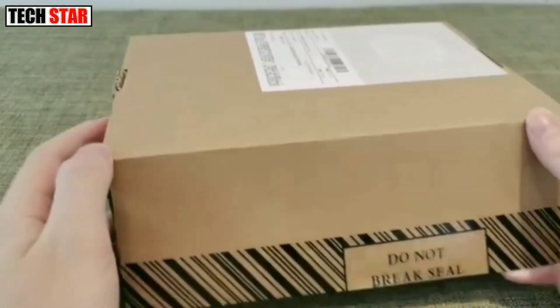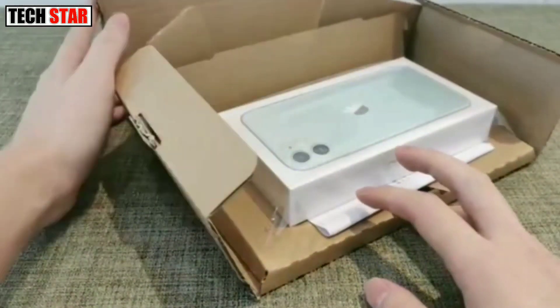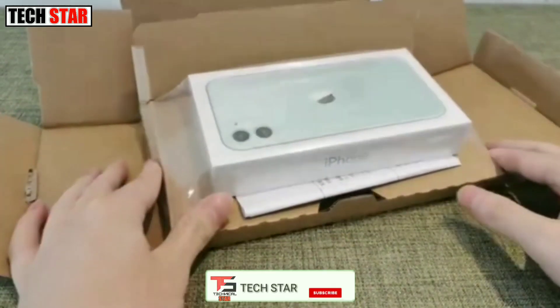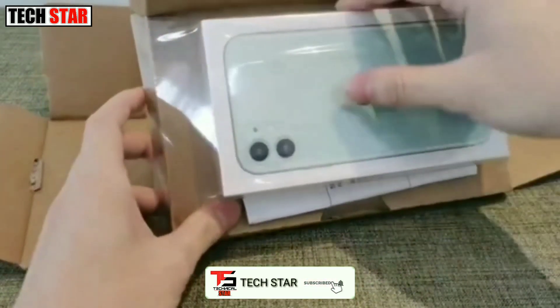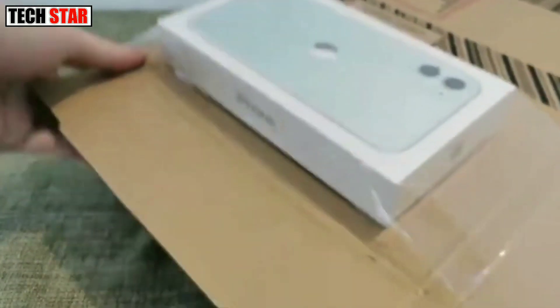iPhone 12 mini is a crazy smartphone at just 5.4 inches. It was launched on 13th October 2020. The phone comes with a 5.40 inch touchscreen display with a resolution of 1080 x 2340 pixels at a pixel density of 476 pixels per inch (ppi).